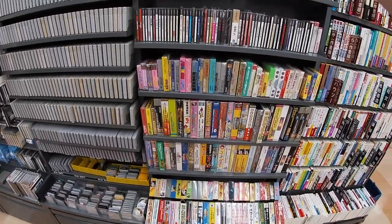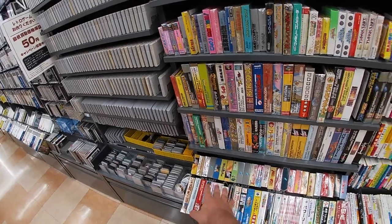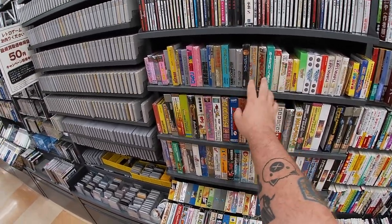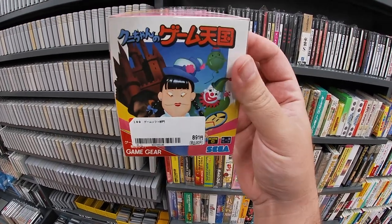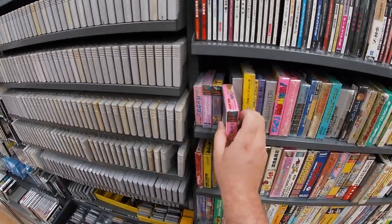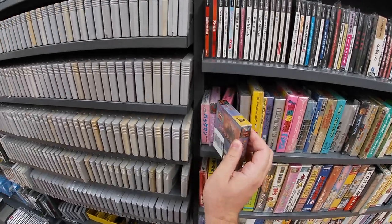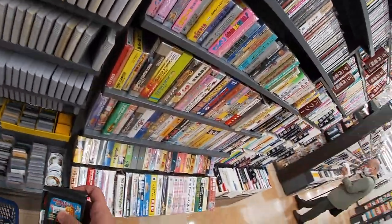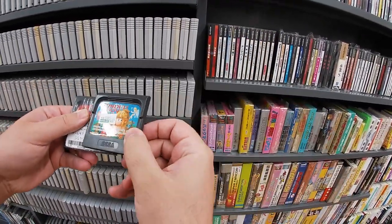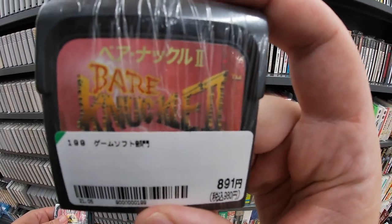Taking a look down here in these boxes — they have a lot of loose Game Boy games and a couple in the box. All kinds of games: Game Boy, Famicom, Game Gear. Some boxed Game Gear games — you don't see those too often. Wonder Boy for 510 yen — good purchase. Jurassic Park for 1164 yen. And Bare Knuckle 2 — that was actually the music at the beginning of this video, one of my favorite games ever.